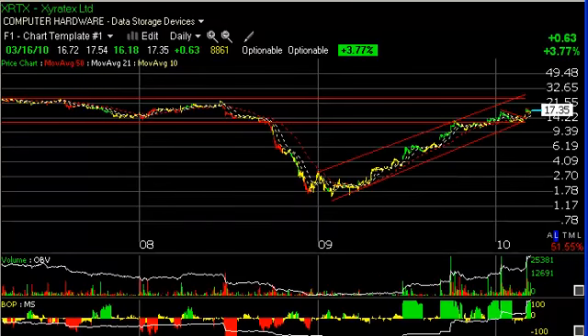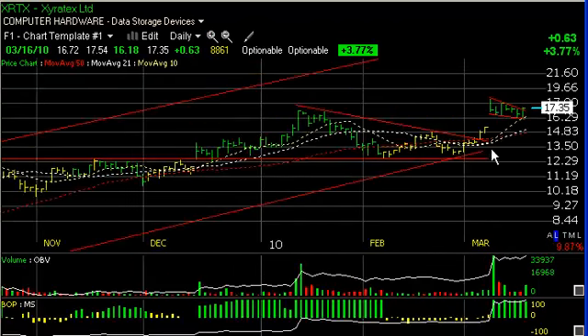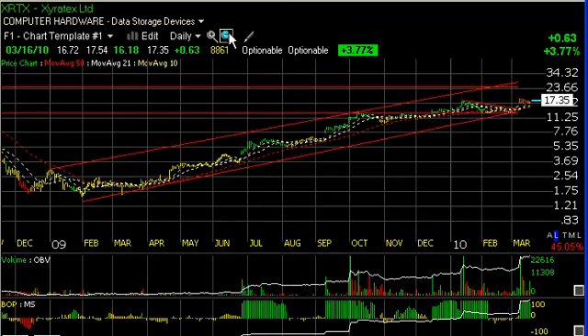Lastly, XRTX is setting up for a nice move again after breaking out of this coil or wedge. It spiked up on a price breakaway gap on big volume, then pulled back over the last six or seven days. Today the volume picked up and the stock jumped 63 cents. It looks like it's wanting to break out of the mini-flag it's in. The long-term trading target is now in the mid-30s — that's more than a double — with a short-term target around 23 to 23.50.